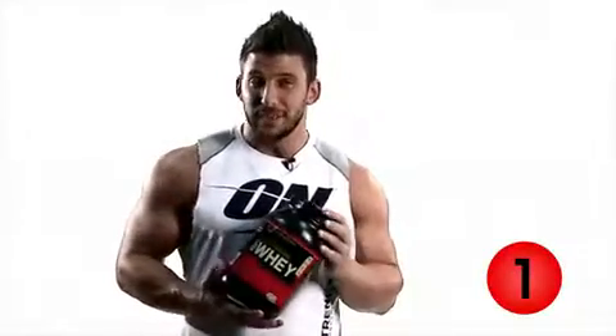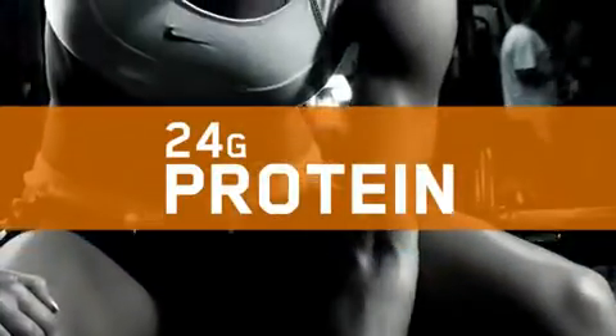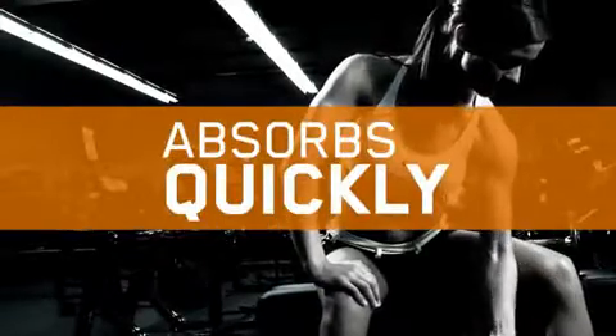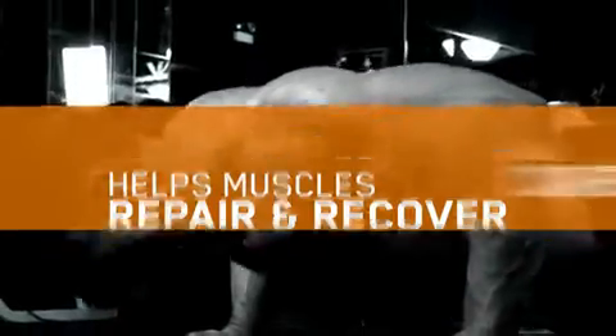The first thing I'm going to talk about is 100% whey. It has 24 grams of protein in it, and it's ideal for after your workout. It's going to absorb into your muscles very quickly, and it's going to help repair and recover your muscles very fast.